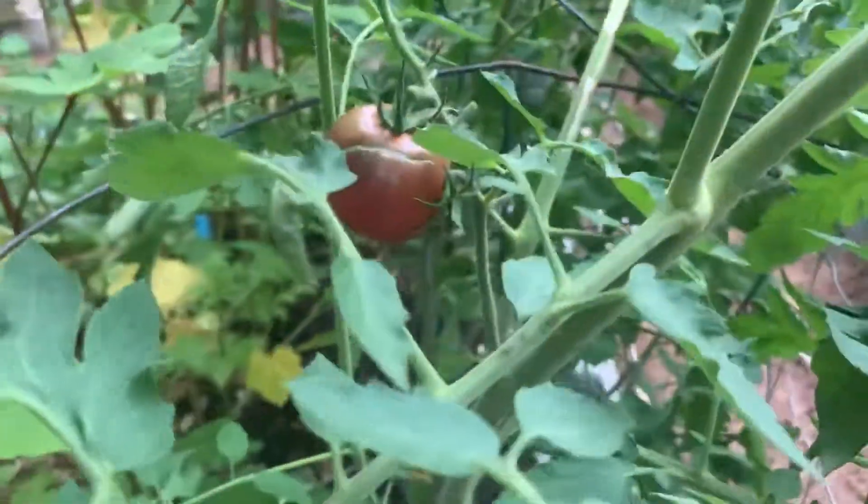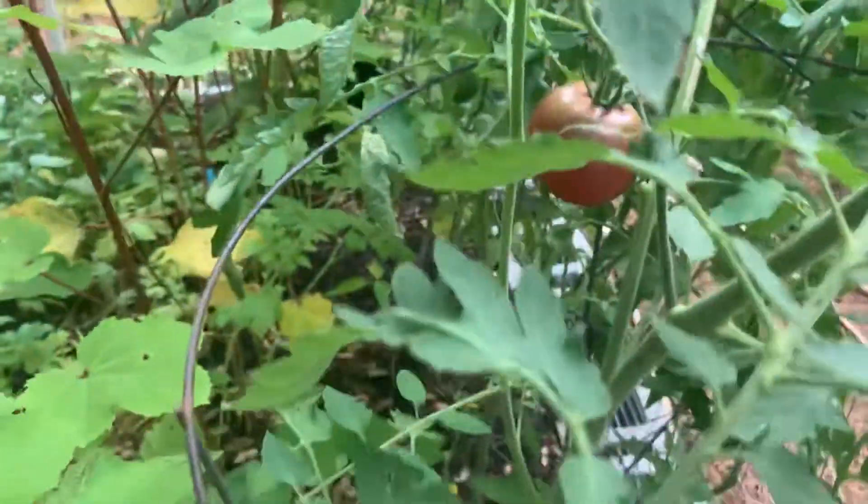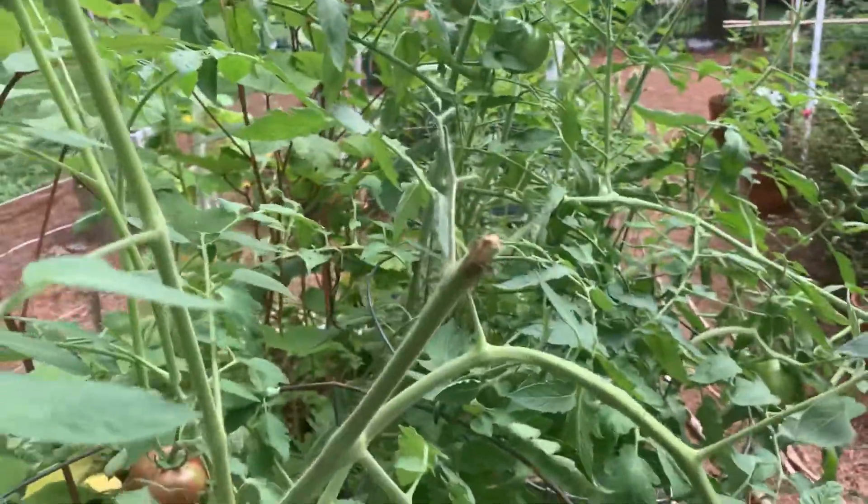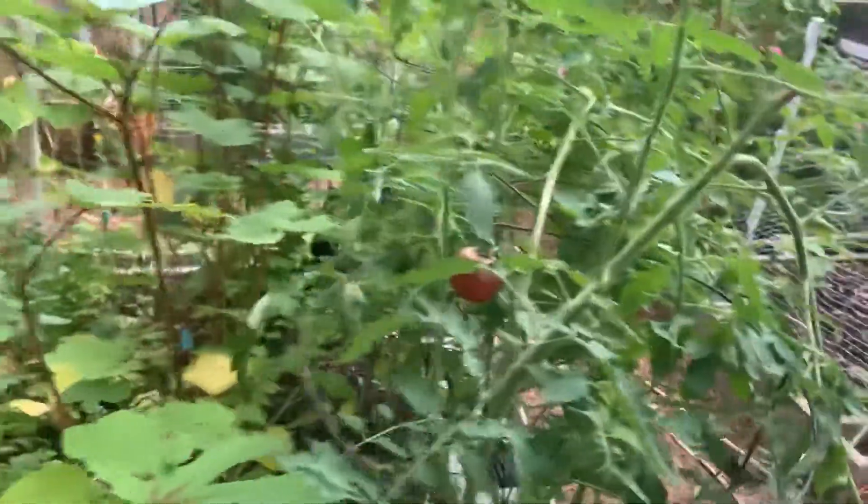Lots of tomatoes have kept breaking this year — they get full of water but they're not quite ripe, and I'm not sure what's up with that. One of the fences fell and took down part of this tomato plant.